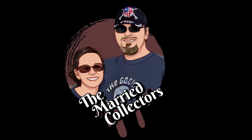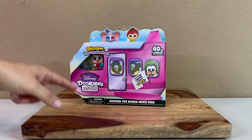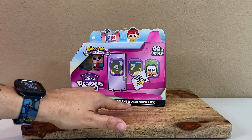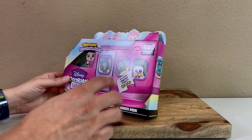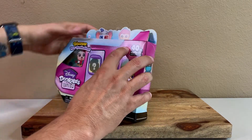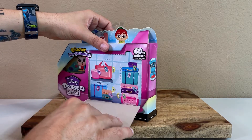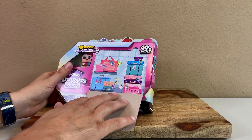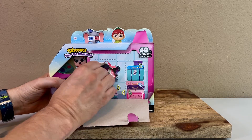Welcome back, we are the Married Collectors and we're here with Doorables Let's Go Around the World multi-peek. I think we've only opened one, maybe two of these boxes, and then of course we had the ultimate vacation box which is exclusive to Amazon — that includes the New York taxi vehicle with tiny Donald.